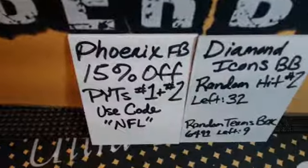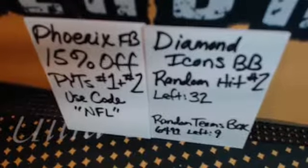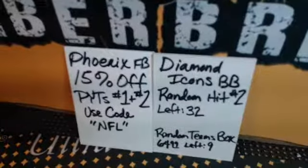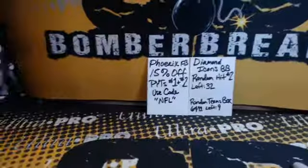Save on all of the remaining teams. Diamond Icons, random hit No. 2 case break. And random teams, a single box at 9 spots left. Those are ready to break as soon as they get full.